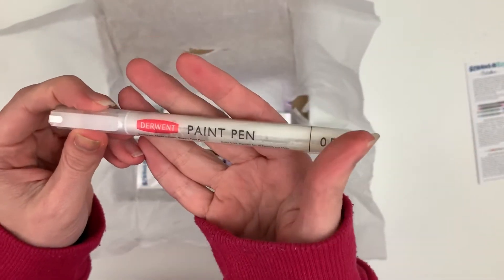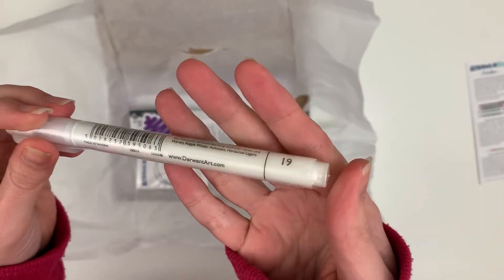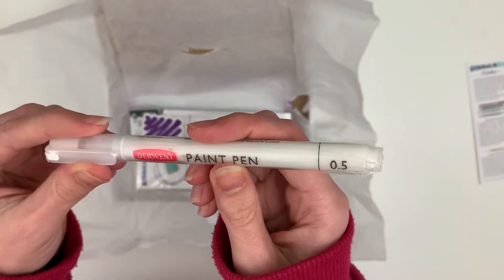We have got the Derwent paint pen. Looks like that's like a white pen. Awesome, that looks cool.